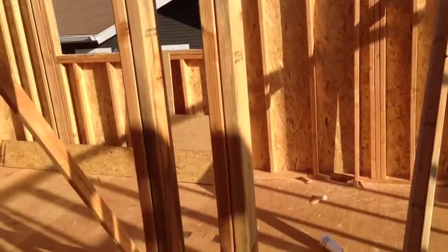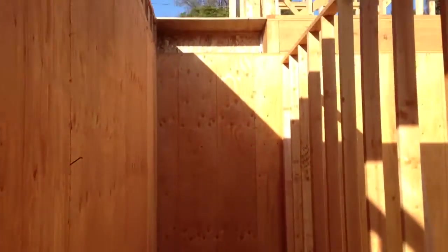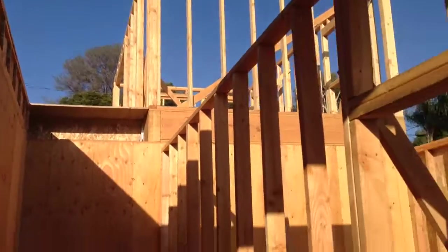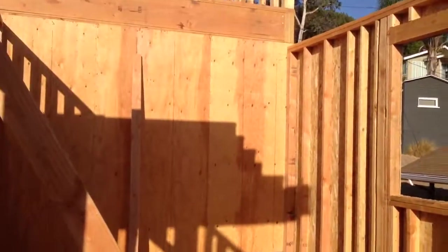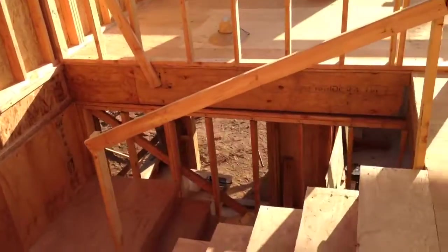You go in the hallway. This will be a set of stairs that go up to the third floor. This is a bedroom bathroom right here on the second floor. There's the stairs.